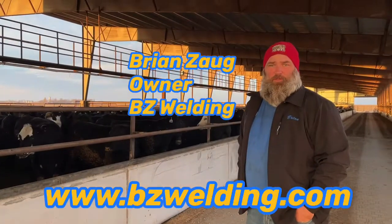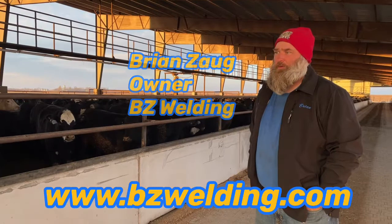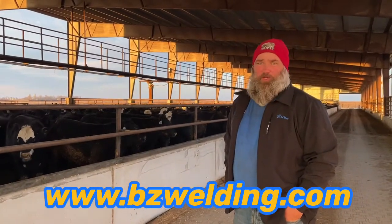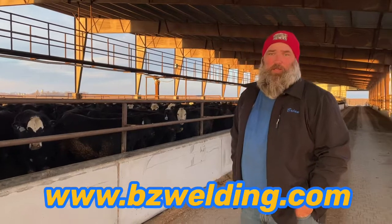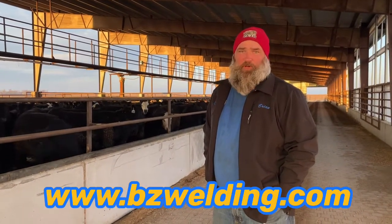We're down here at Wolsey, South Dakota at Jay Eickstead's finishing barn that we did for him. It's a unique barn for us. We've had a few issues down here with some other contractors, and the nice thing is we stood behind Jay the whole way through this. Jay and his family are very appreciative of us.